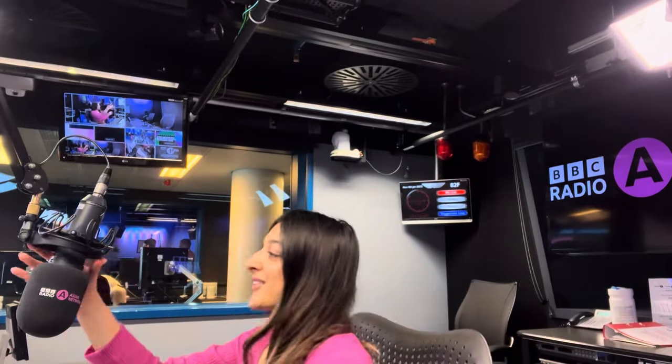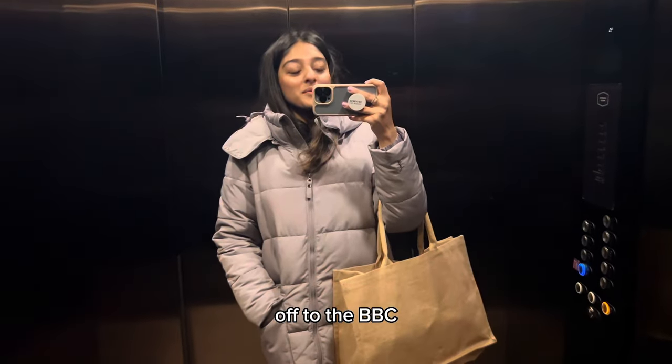Welcome to the Everyday Hustle. This is Sonia Barlow. Monday is BBC day, so we have to get ready. Off to the BBC.